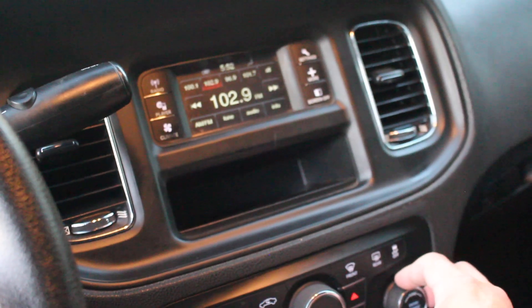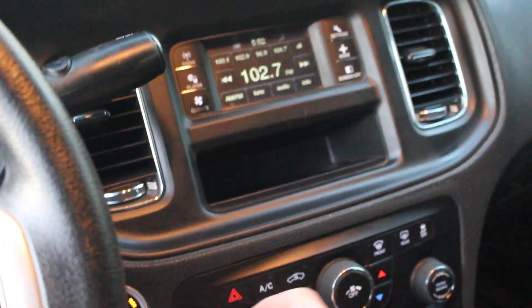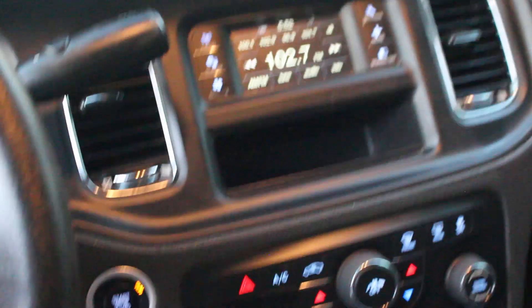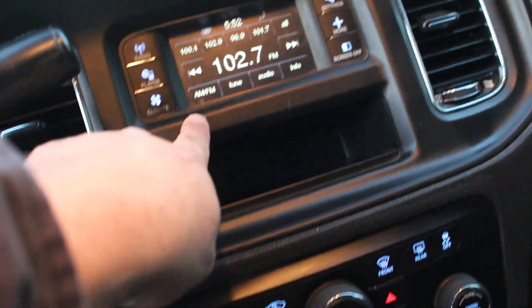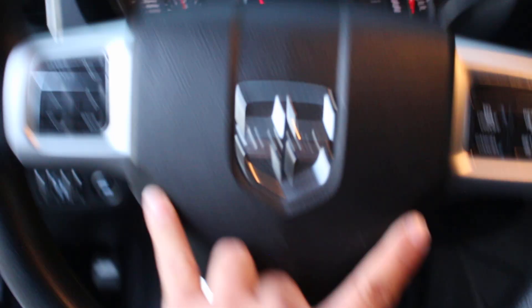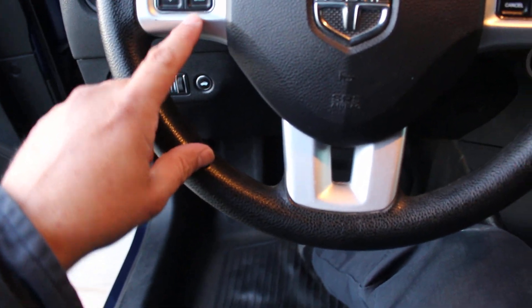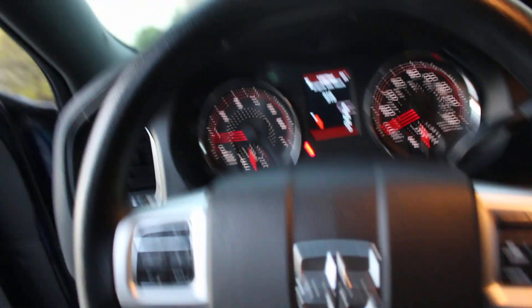Stereo does work. Everything works in this unit. For those not familiar with the Charger, you can control everything from the screen panel or from the steering wheel. Vehicle does have working cruise control and factory Bluetooth. LED bulbs do work — courtesy light does work; when the doors open, this light will come on.